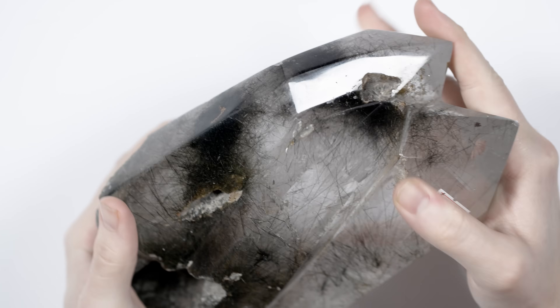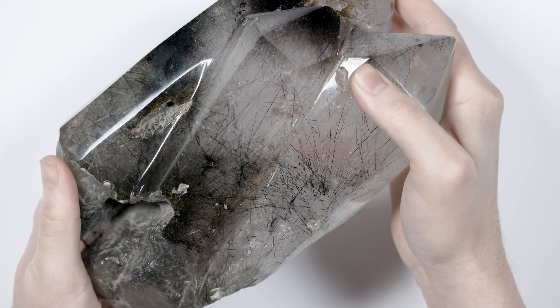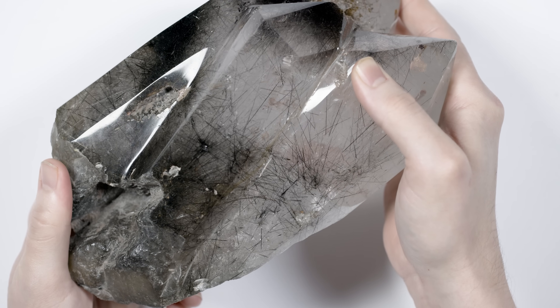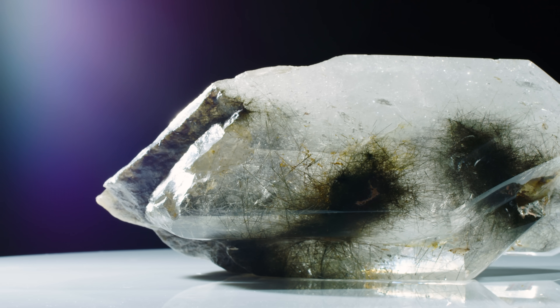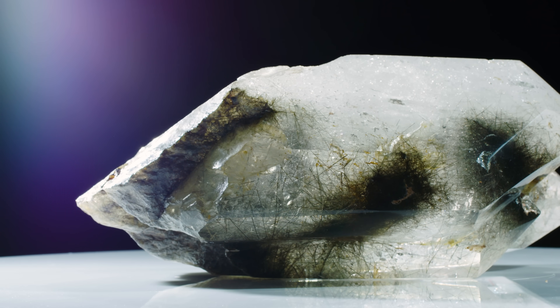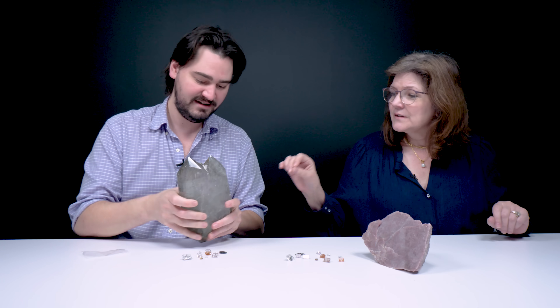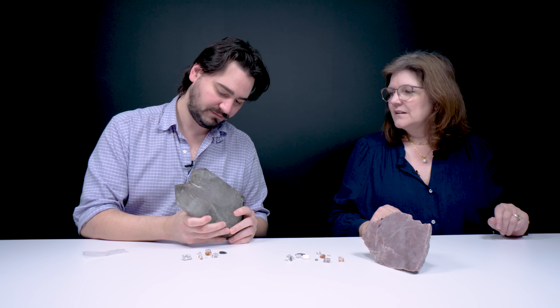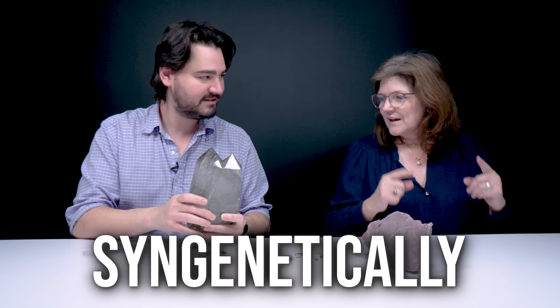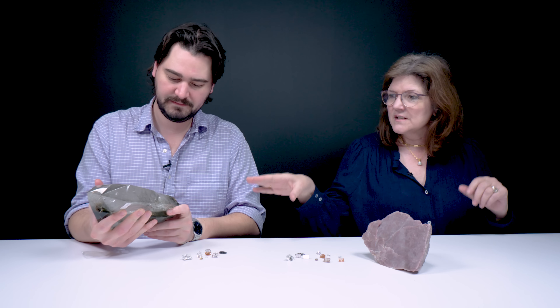This huge specimen is a tourmalinated quartz, and it's got very long, very visible needle-like inclusions of tourmaline on the inside of the crystal. The crystal itself is completely transparent, but it's got such a mess on the inside that in some places it's kind of dark — it looks like something burned in there. The thing about tourmalinated quartz is that it grows syngenetically, meaning both minerals grow together at the same time, as opposed to protogenic inclusions where one mineral grows before the other.